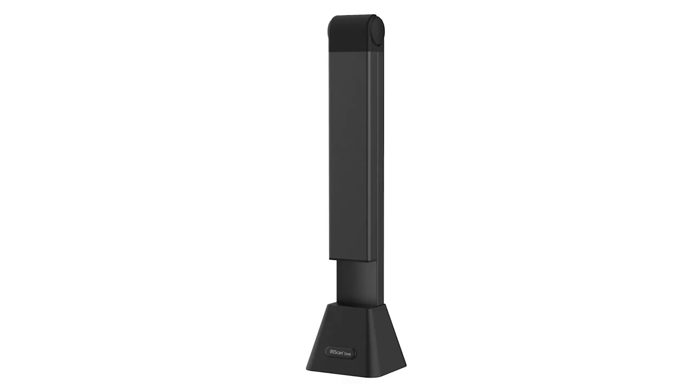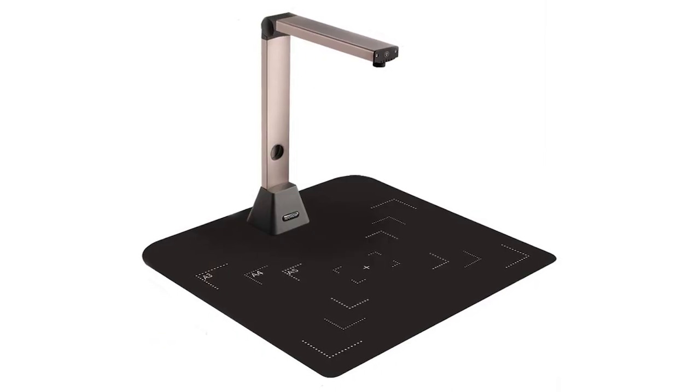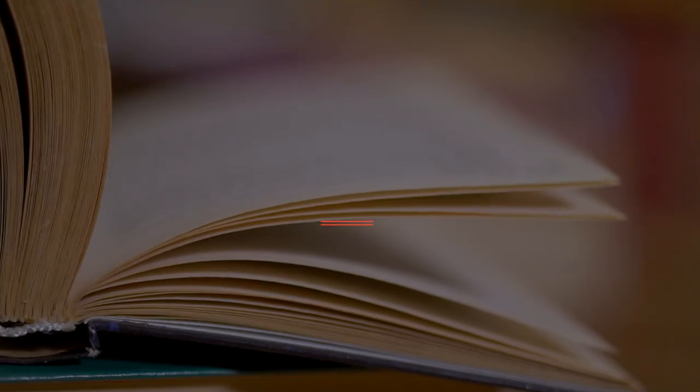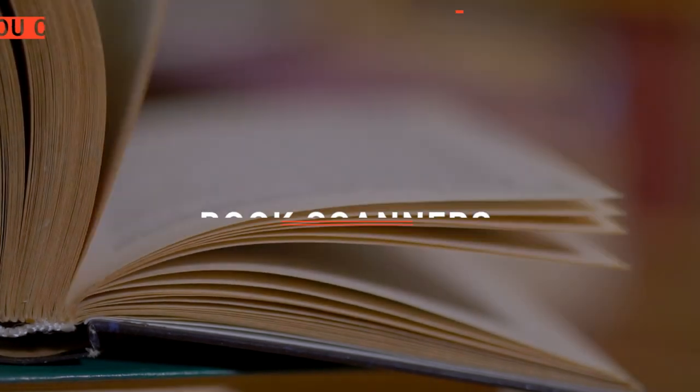The Fujitsu, the Scizor, or Iris scan? Perhaps the iCODIS, or the iOCHO? Which one should you buy? In this video, we will be looking at the top five book scanners available on the market today and will tell you which one is best for you.